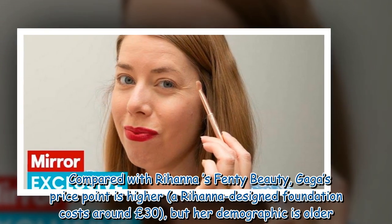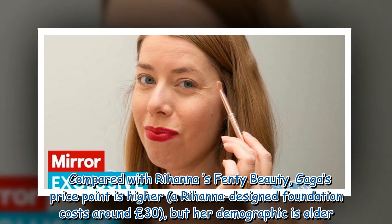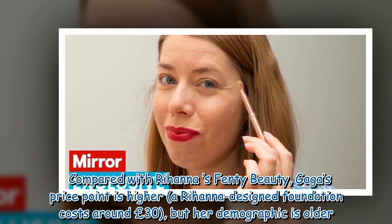Compared with Rihanna's Fenty Beauty, Gaga's price point is higher — a Rihanna-designed foundation costs around £30 — but her demographic is older.